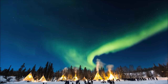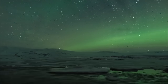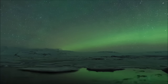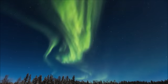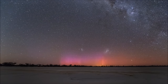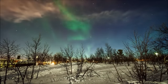An aurora, also known as a polar light, is a display of lights in the sky in the Arctic and Antarctic regions in an area known as the auroral zone. An aurora around the north pole is called aurora borealis, or the northern lights. An aurora around the south pole is called aurora australis, or the southern lights. They are usually greenish in color, but are sometimes blue, violet, pink, or even red.